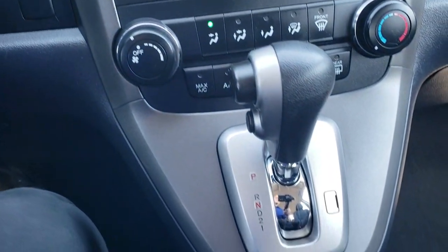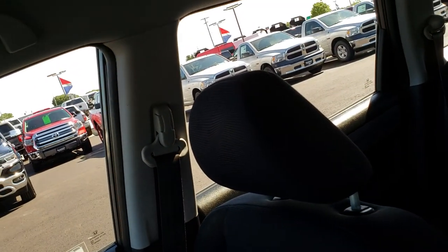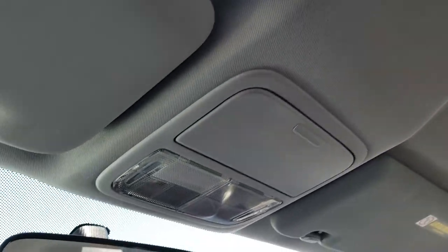You have your climate controls right there. Passenger floor mat and seat are in nice condition, no rips or tears. Smells very clean in this vehicle — I don't think it's ever been smoked in. And the headliner is in nice, clean condition.